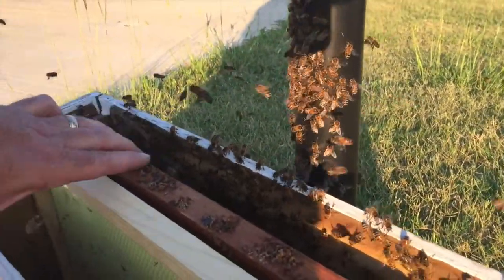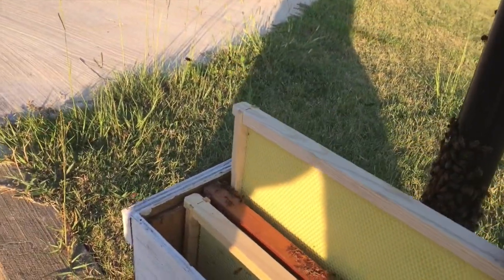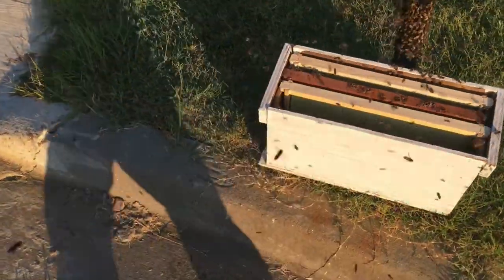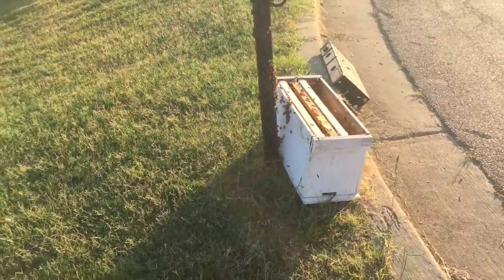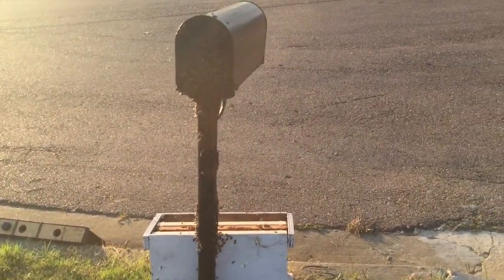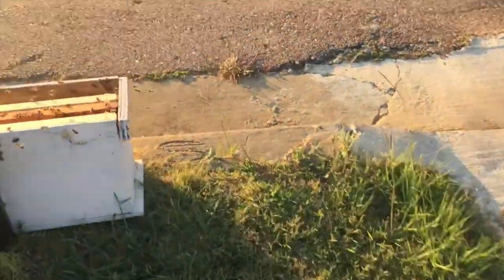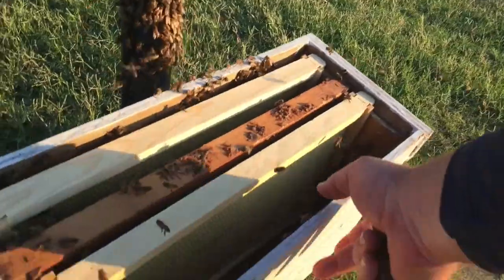Let's see — looks like they're fanning. Looks like they're coming up here. Not sure if that's where the queen was or if she was underneath. I appear to have the marks coming up there, so I need to make sure I didn't pin anybody below there.